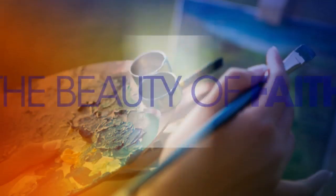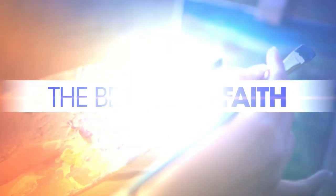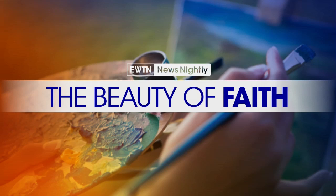St. Benedict is known as the father of the church's monastic tradition. He's also credited with forming the Christian roots of European culture and civilization. In celebration of St. Benedict, Dr. Jim Sullivan, author of The Beauty of Faith, joins us to explore a painting housed in the National Gallery of Art here in Washington.